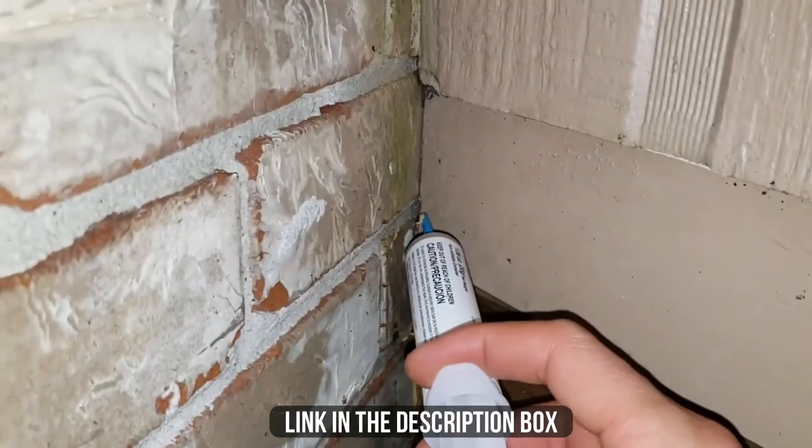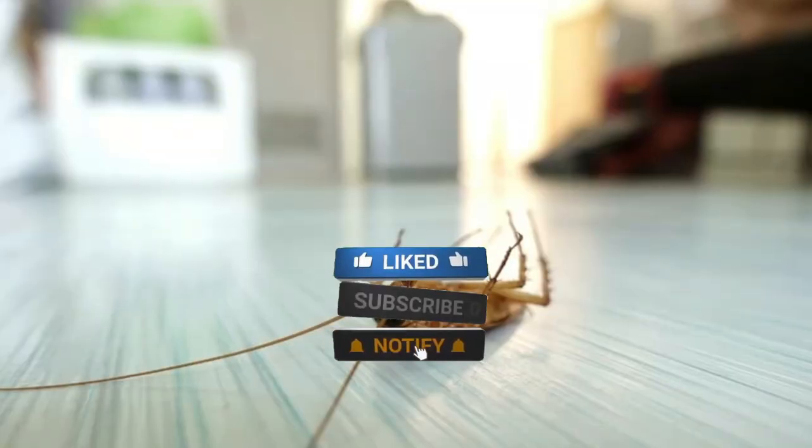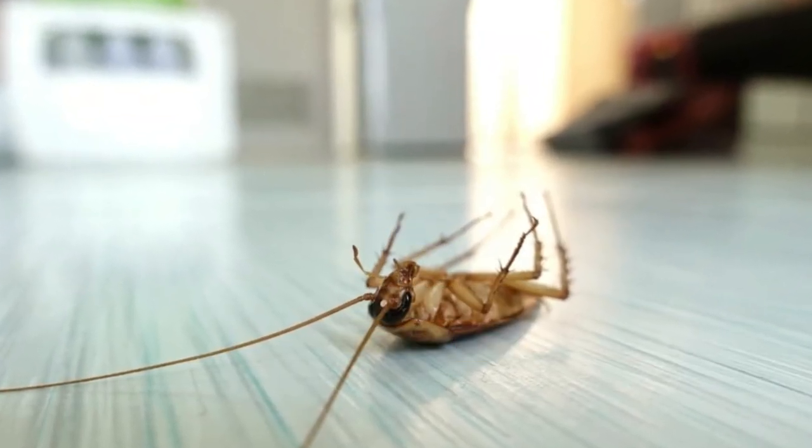Make sure to check the description box for all the links regarding the products mentioned. Don't forget to hit the subscribe button — we will be back with more videos soon!